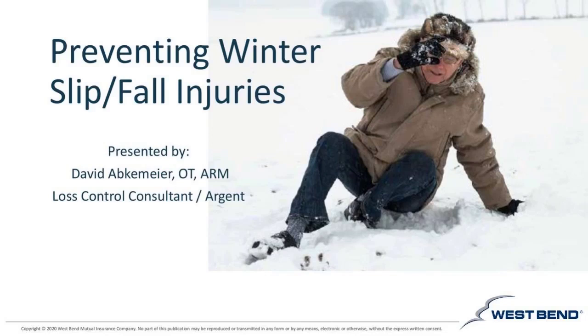Good afternoon, everyone. This is Jason Schaffenbiel welcoming you to the November 2020 West Bend Mutual Insurance webinar. This webinar is on preventing winter slip and fall injuries. Our presenter today is David Abkemeyer. He's a loss control consultant with Argent out of central Iowa.